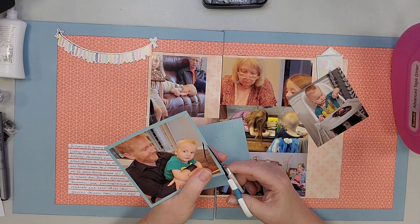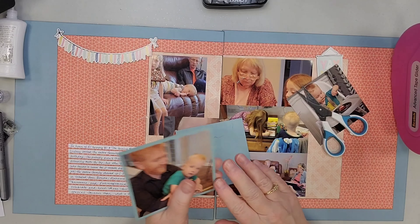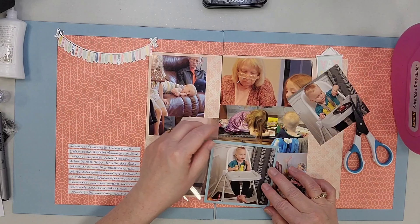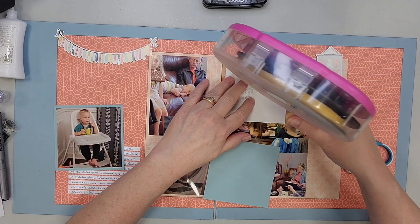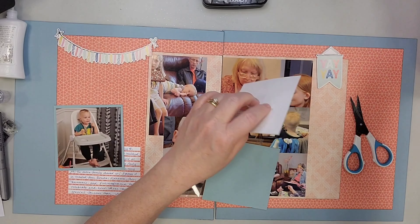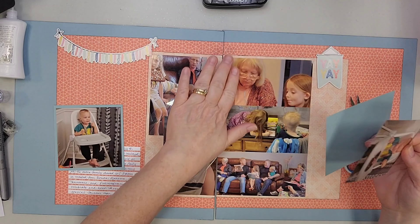This picture you see right there is Liam and his Uncle Jay, and that will be the photo that is on top for this flip flap, once it's in the album and in the page protector — I put the flip flap on the page protector.